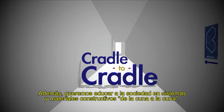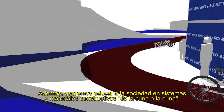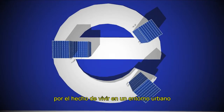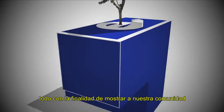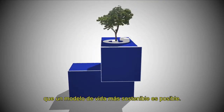In addition, we aim to educate society in cradle-to-cradle building material systems, also trying not to give up the benefits of life in the countryside while living in an urban environment by incorporating urban gardens — all in order to show our community that a more sustainable way of life is possible.